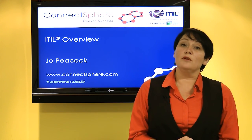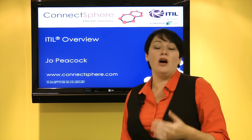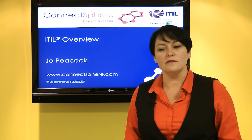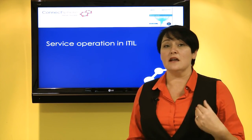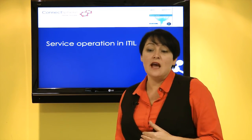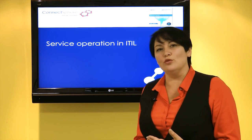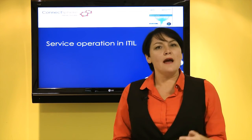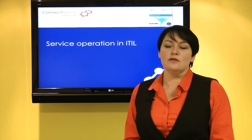Hi, I'm Joy Peacock. I'm from a company called Connexphere and we're specialists in IT service management. In this session we're looking at our fourth ITIL service management lifecycle phase. This is service operation, and this is where we take those services that have been well designed and tested and transitioned into our live environment, where we manage those services as well as managing all of the underpinning processes and tools required to deliver value to our business.